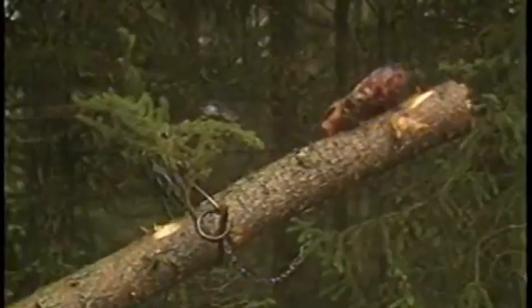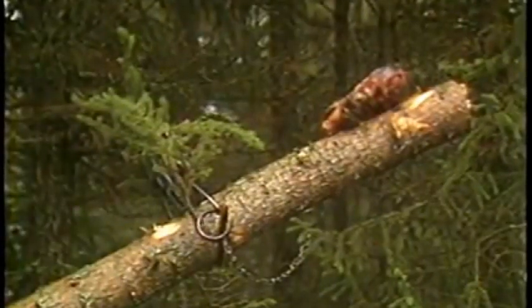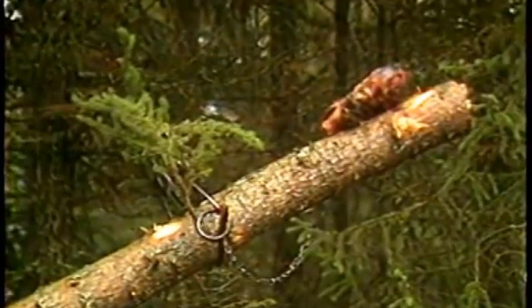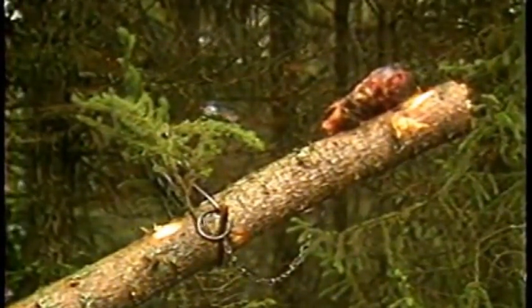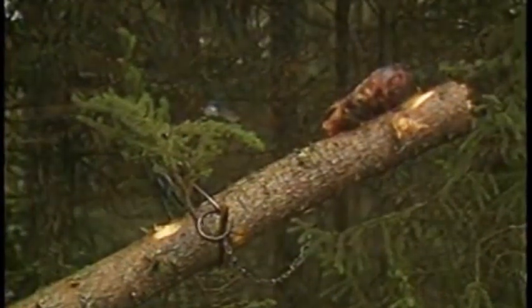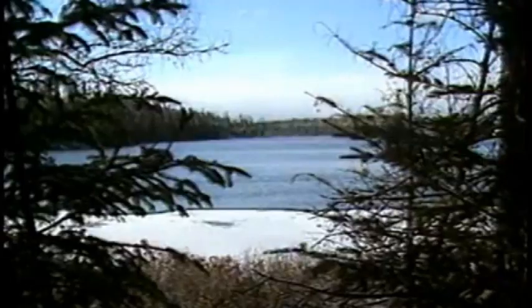When you arrange branches around the trap, make sure they will not interfere with it — it's better not to use too many. When the marten walks on the log, it must be able to see the bait clearly through the trap. Don't forget that the branches will tend to flatten out. You can adapt this technique to trap fisher, but use Conibear 220 or 160 traps, which are much bigger and more powerful than the 120 or 126.